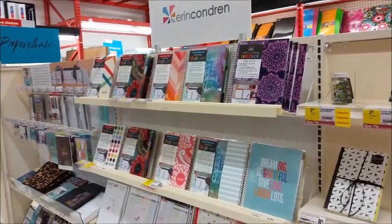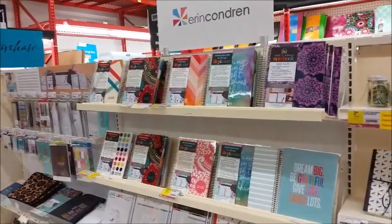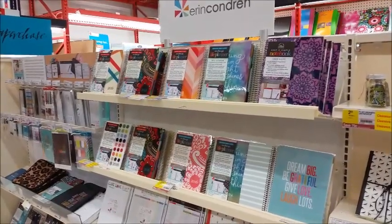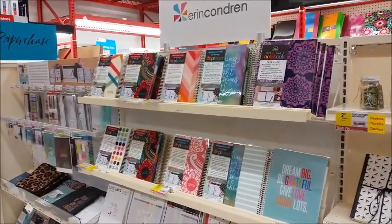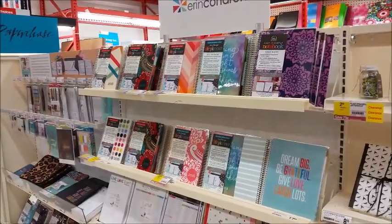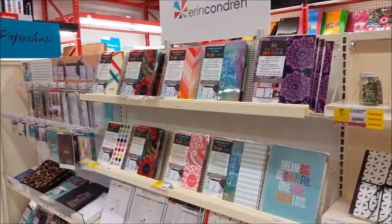Hi guys, I thought I would take you into our local Staples and show you their Erin Condren for Staples line. I've done a video about this when it first came out, but since then they've expanded their line and expanded what they carry in Staples. I just thought it would be a good time to update you on what you might be able to find at yours. Each Staples is different, so you'll just have to check it out. Also, they have a few things on sale and I'll show you that.